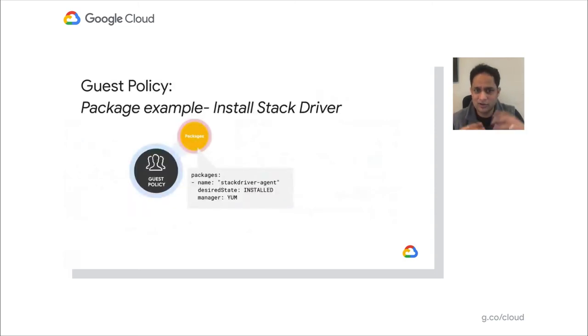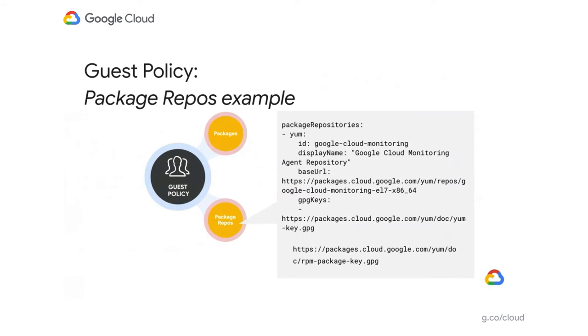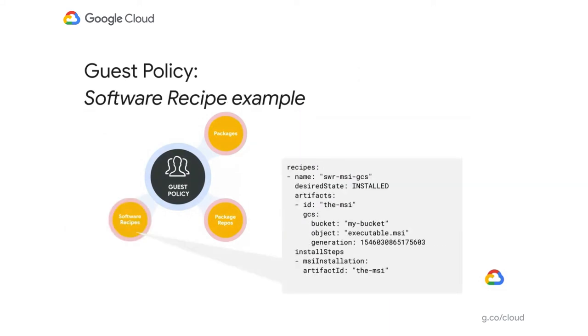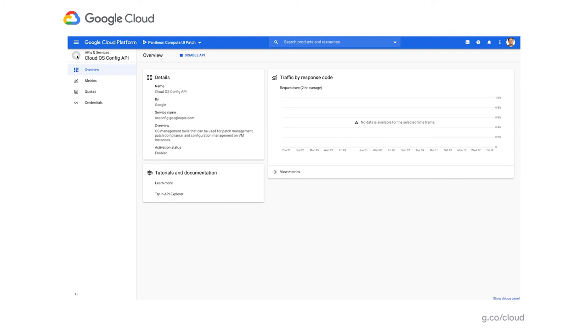From a user standpoint, there are two main things when starting configuration management. First: create your desired configuration — think of it as a simple YAML file. We call this a guest policy because you're applying a policy to the guest VM. In the guest policy, you define what packages you want to install — for example, Stackdriver — with the desired state set to 'always installed.' You also specify where to get the package binaries from (e.g., packages.cloud.google.com), and any configuration needed like silent install options. Second: take that policy and apply it as an assignment to a group of VMs.